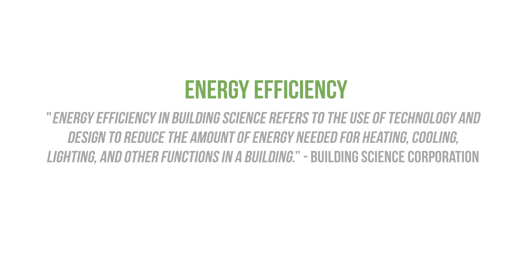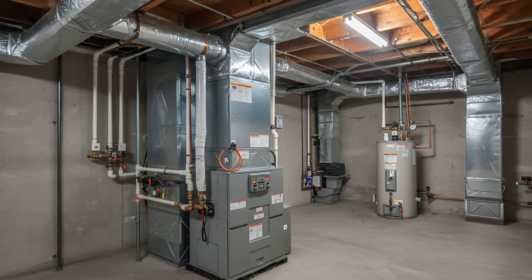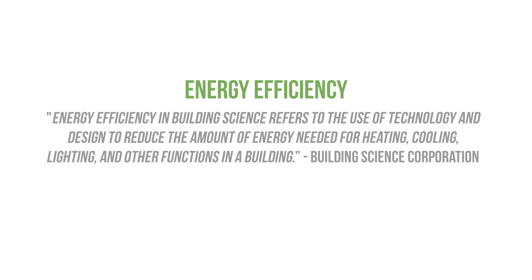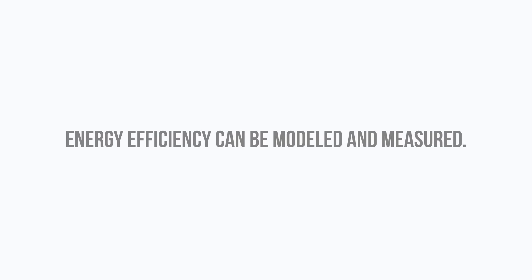Energy efficiency is something that we can actually measure. Does the assembly, component, or appliance reduce the amount of energy needed to heat or cool the building based on the occupant's living patterns? And does the building stay warmer or cooler for a longer period of time? That's something that we can calculate, model, and measure after it's been in service.